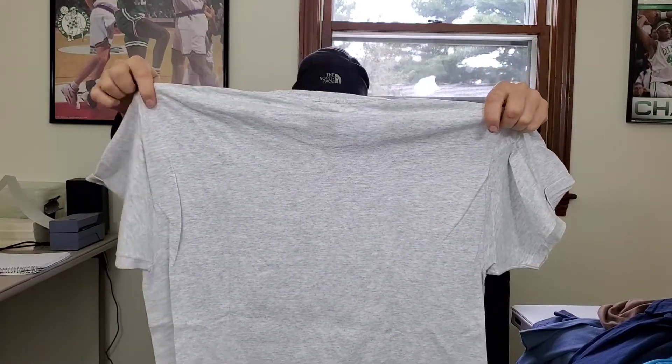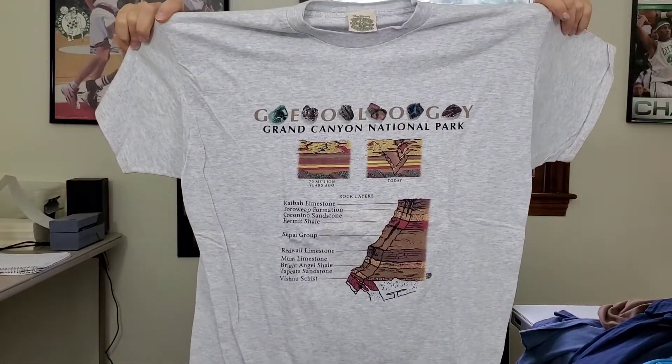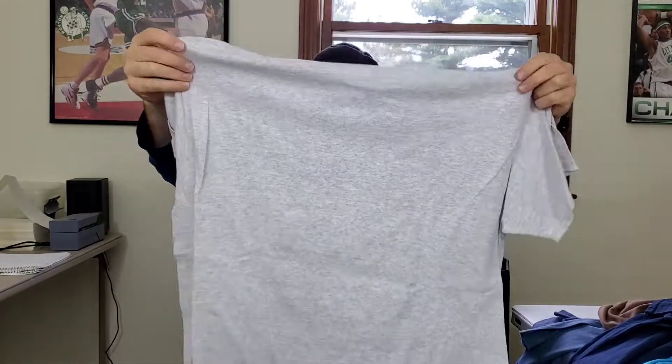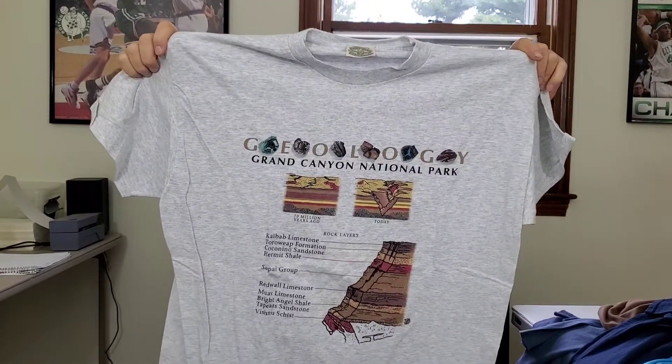Next up is a really nice shirt. It's double-stitched but this might still be vintage — it's on a Fred Harvey tag, which I've never seen before. Made in Mexico, printed in the USA. I think this is still vintage, probably late 90s — Grand Canyon National Park with all the rock layers. Even if it were from the year 2000, it would still be vintage. Very nice shirt, I think someone would definitely pick this up, maybe between $22 and $25.